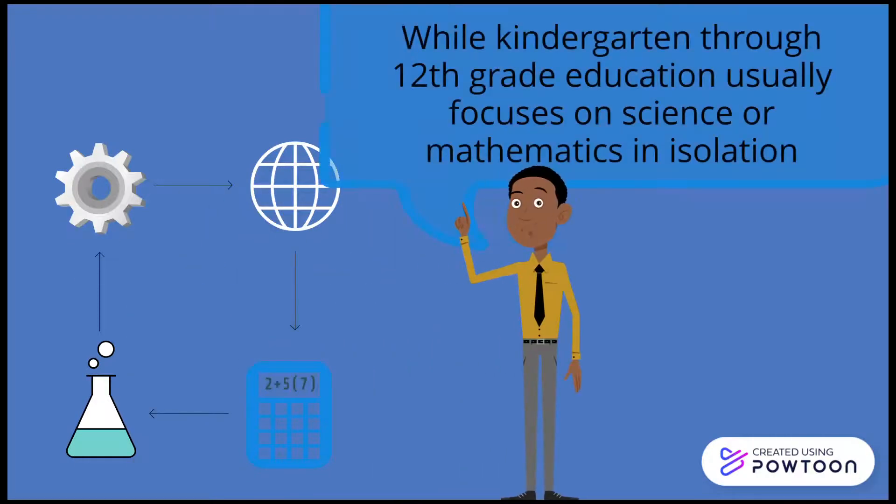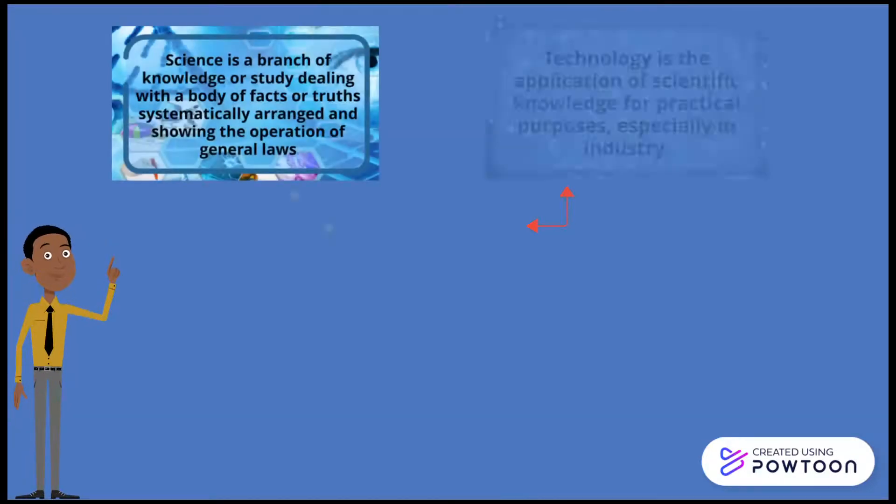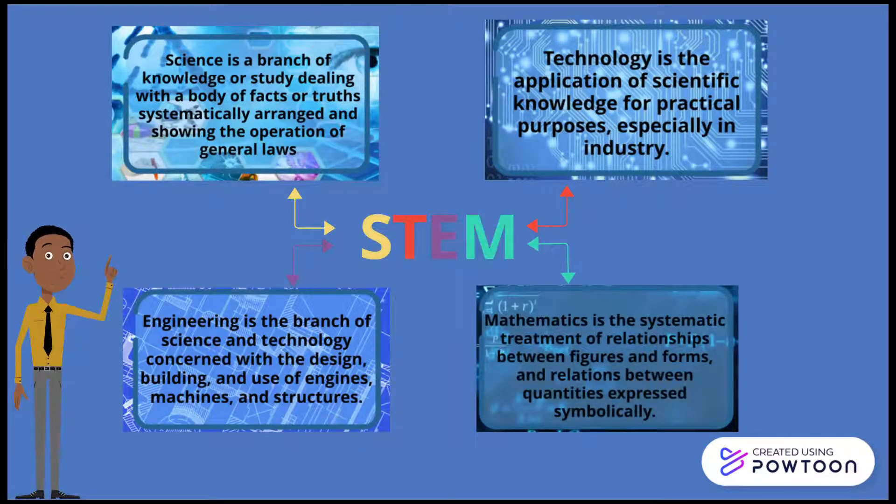While kindergarten through 12th grade education usually focuses on science or mathematics in isolation, all four of these disciplines are closely intertwined. Science, technology, engineering, and mathematics are key parts of STEM.